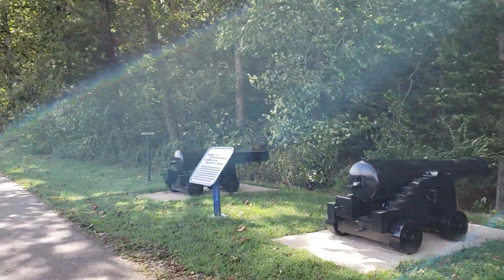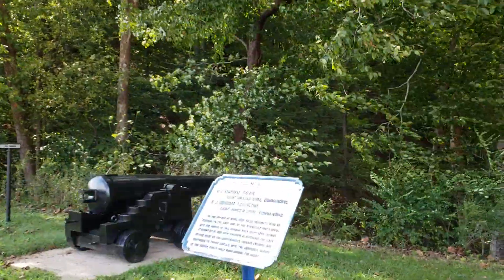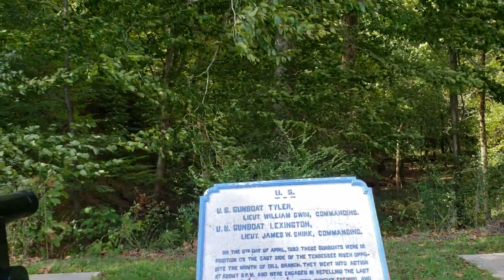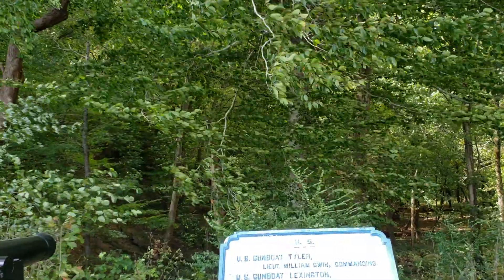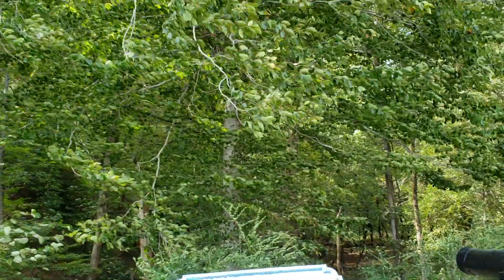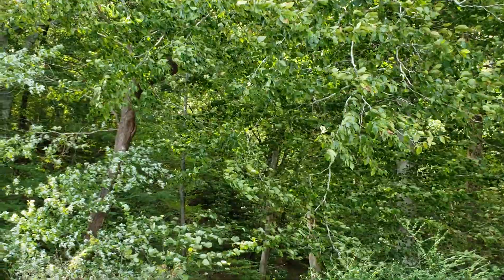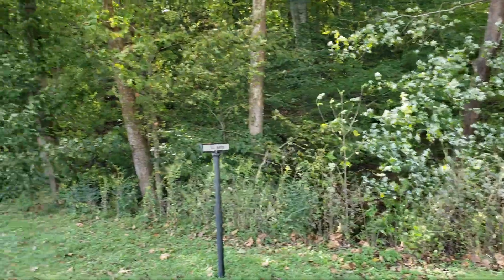They arranged a lot of fighting here in the Civil War. U.S. Gunboat Tyler, U.S. Gunboat Lexington — they were firing upon the Confederate troops. They were inland from here, and these gunboats were situated right out here in the water, firing up the hill where the soldiers were all fighting. This is called Dill Branch.